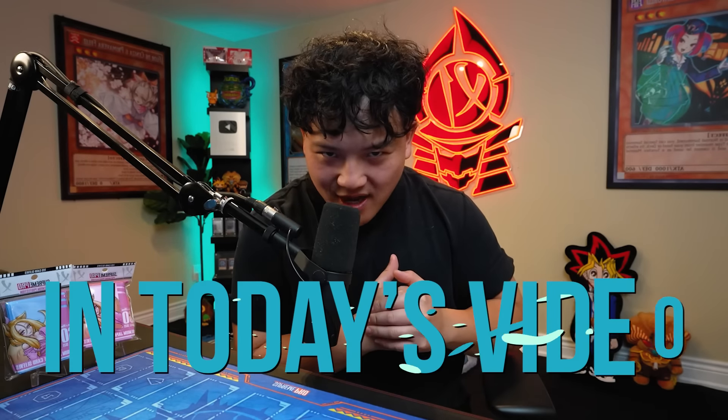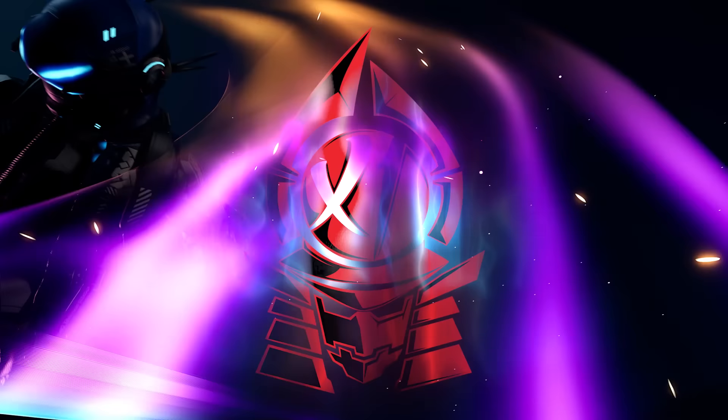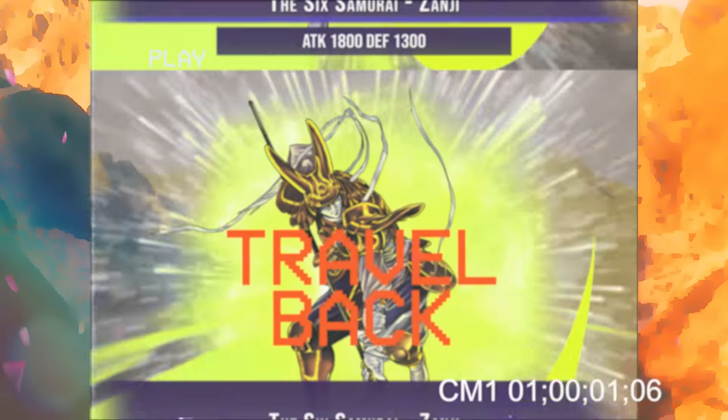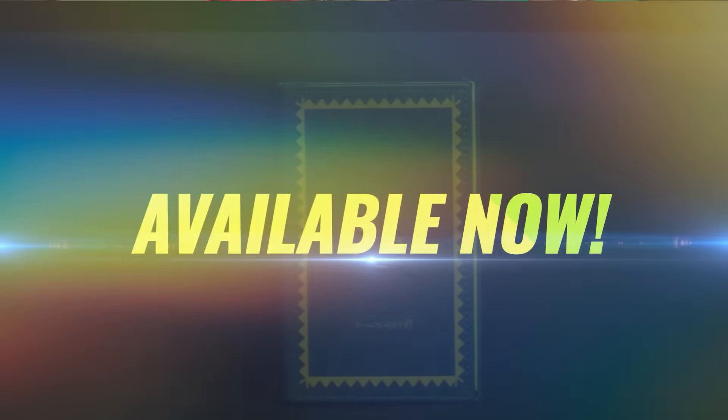Ladies and gents, in today's video we'll be revisiting the deck that started it all with Samurai X1. Without further ado, let's travel back in time to 2010 and break Six Samurais. Let's begin.